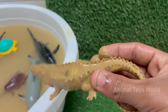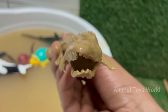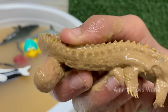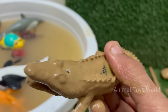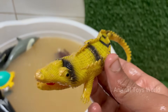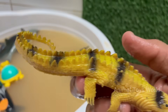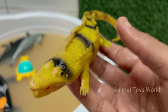Alligators can grow up to 11–15 feet (3.4–4.6 meters) and weigh over 1,000 pounds (450 kilograms). Their bite force is around 2,000 PSI — strong enough to crush bones. Alligators are ectothermic, or cold-blooded, and rely on the sun to regulate body temperature. In cold weather, they enter brumation, a hibernation-like state. Alligators have existed for over 37 million years.